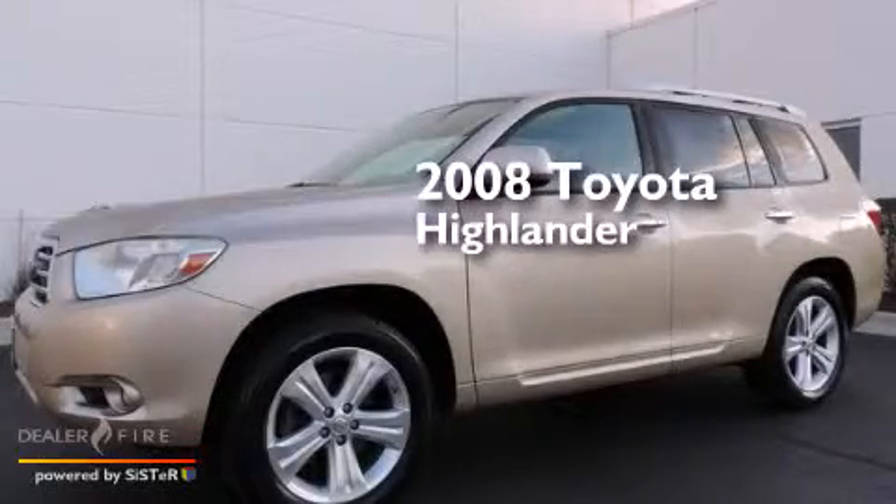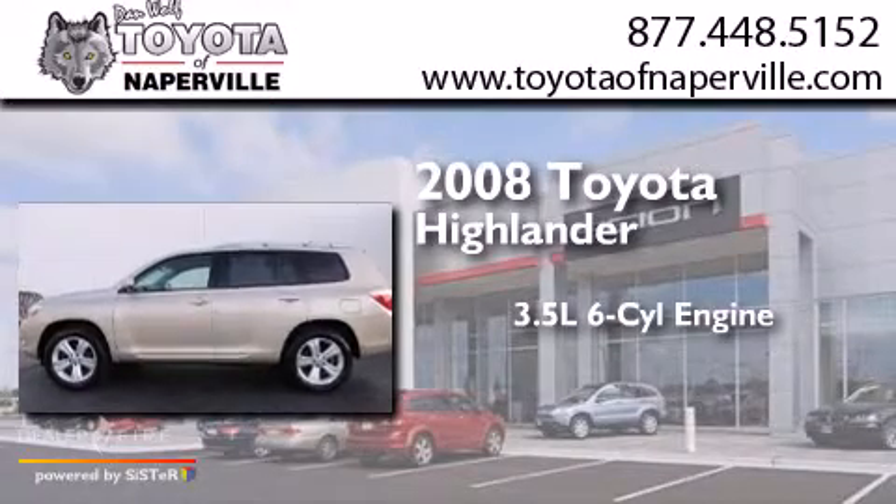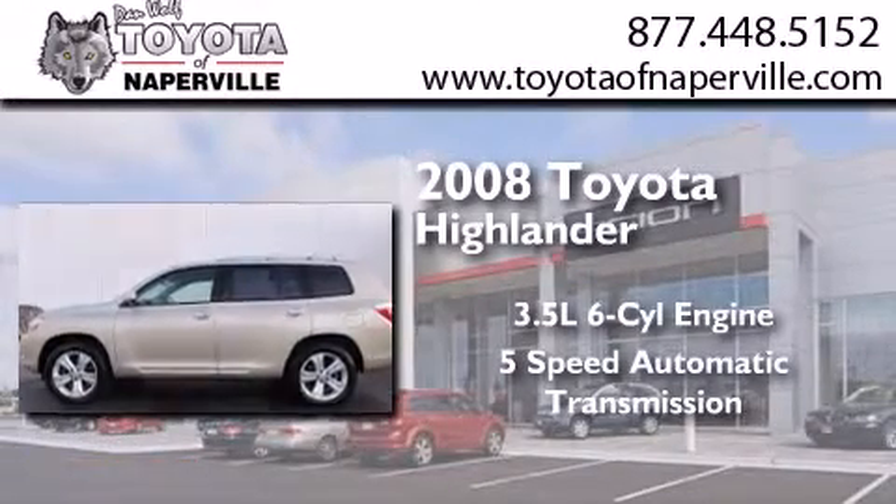This is a 2008 Toyota Highlander. It has a 3.5-liter, 6-cylinder engine and a 5-speed automatic transmission.